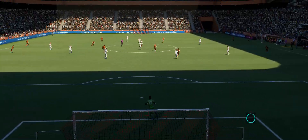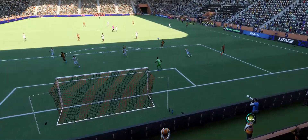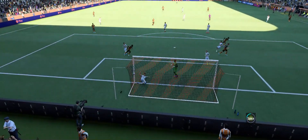Let's see this again. This is counter-attacking football at its very best, and the chip requires such good technique. That's a brilliant bit of skill. What a goal.